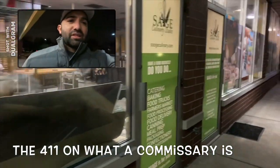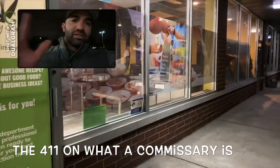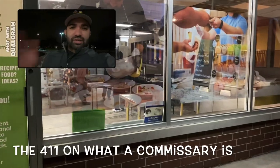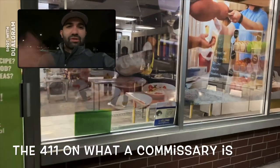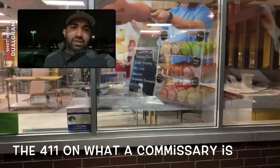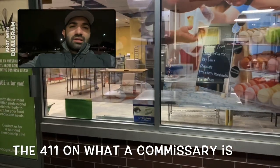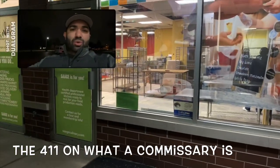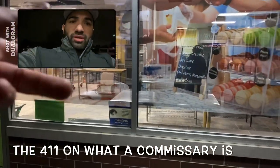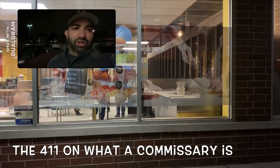The health department considers you part-time, essentially. So they need somewhere for you to bring your leftovers. Say you have a hot dog cart and you sell 100 hot dogs, but you took 125 out that morning — there are 25 left over. You need to take them somewhere. Every day that you're not running normal business hours, you bring your stuff back and rent space from a commercial kitchen.